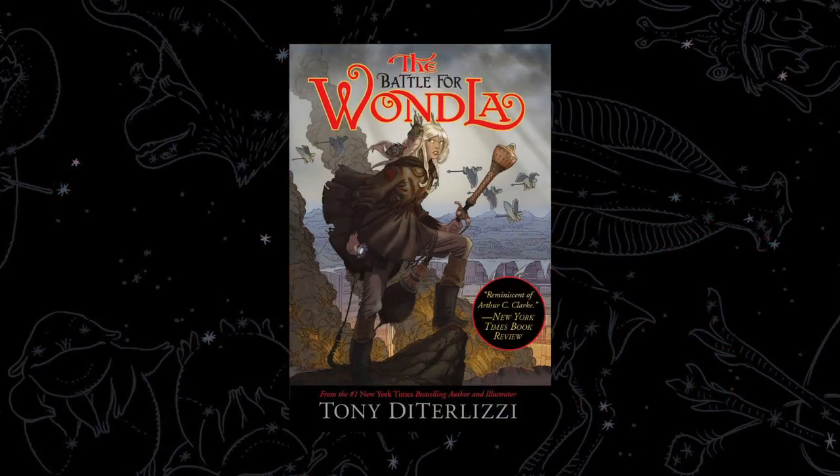Hopefully, this jacket will convey all the emotions and feelings and mood of this book. It will convey the action, the adventure, peril, danger, and hope of the conclusion to the Wandla Trilogy, The Battle for Wandla.